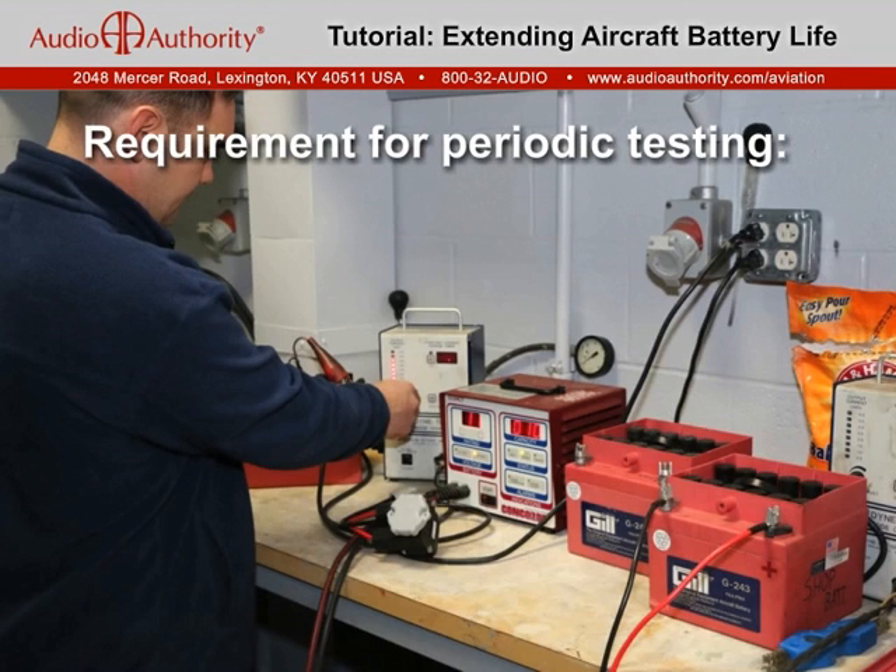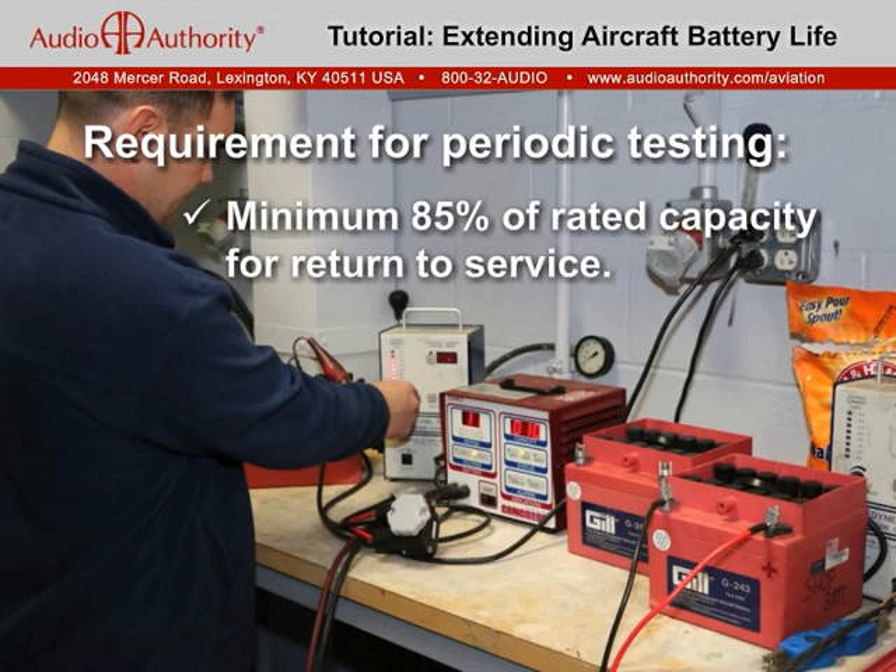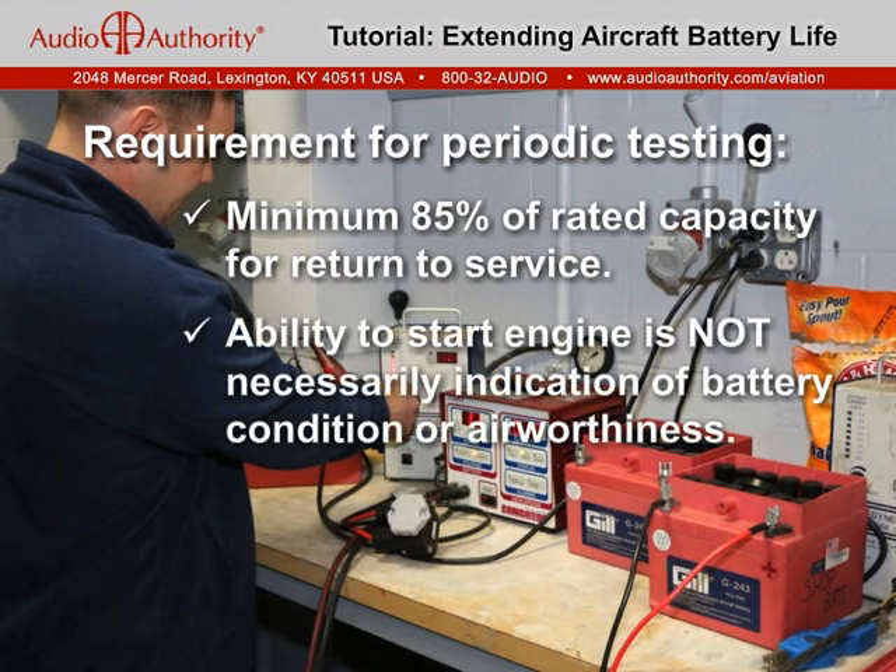FAA regulations require that the airworthiness of batteries be periodically tested to demonstrate at least 85% of capacity for return to service. A battery with capacity below 85% may appear functional in ideal conditions, but will lack capacity for extended cranking or adequate reserves for emergency airframe power.